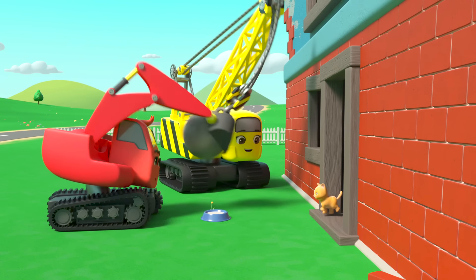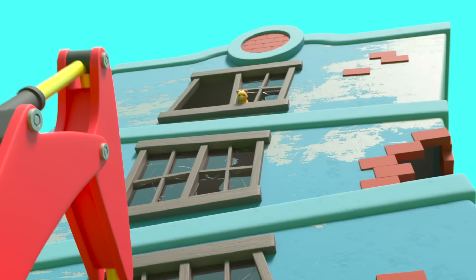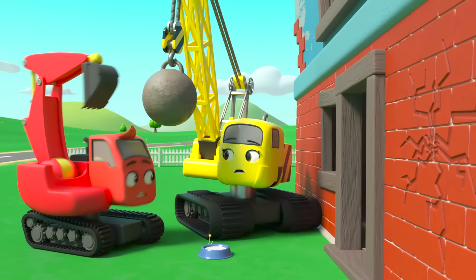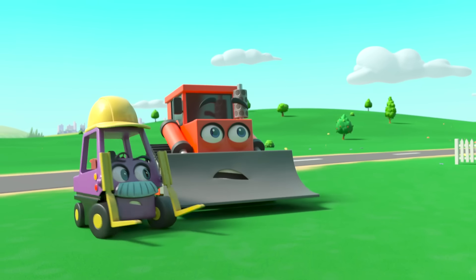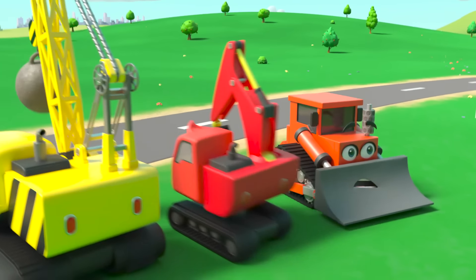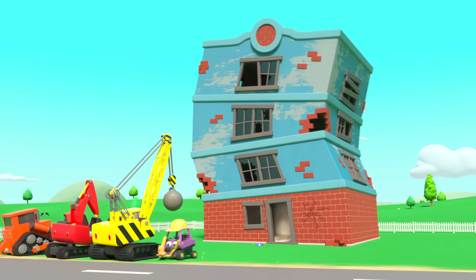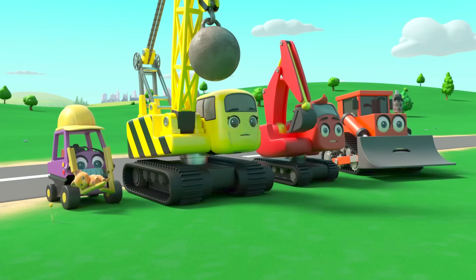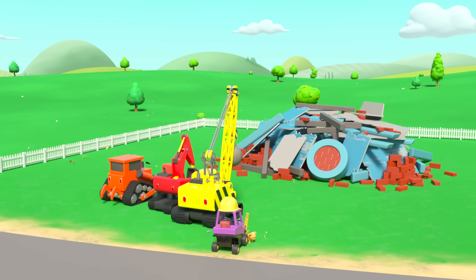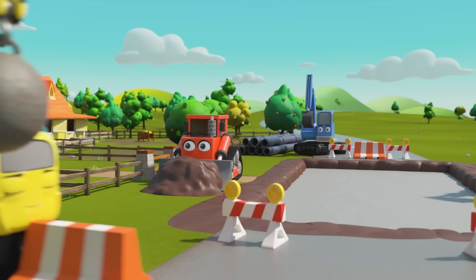Daisy wants to pet the kitten but Diggly thinks that'll frighten her. Oh no — Daisy accidentally hit the building, I think it's going to collapse! But the cat is still inside. What will they do? Maybe Mr Rubble can help, but he'll have to face his fear of cats. Mr Rubble is small enough to fit inside. Mr Rubble saved the kitten — and just in time! That was a close one. Mr Rubble was very brave to rescue the kitten. I think he's got over his fear of cats now — he's made a friend!